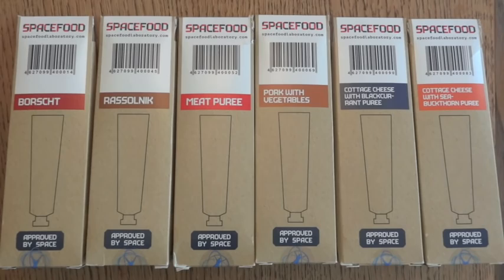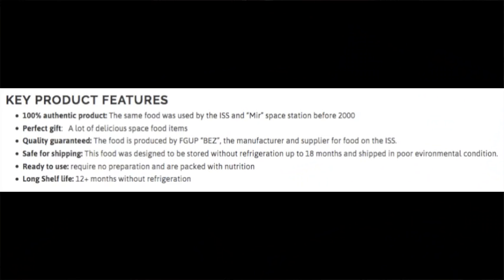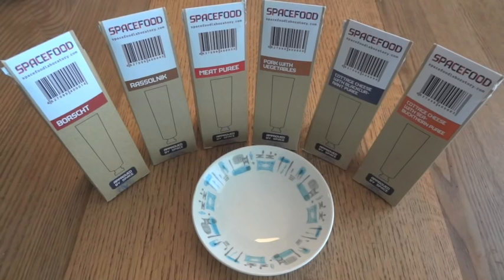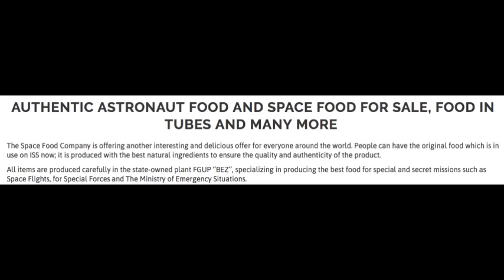One thing that's nice to know is that this stuff is indeed approved — there's a little seal sticker on here. From the Space Food website: this is a 100% authentic product, the same food used by the ISS and MIR space station before 2000, quality guaranteed. The food is produced by FGUP BEZ, the manufacturer and supplier for food on the ISS. Ready to use, no preparation required, packed with nutrition, and a long shelf life of 12-plus months without refrigeration. All items are produced in a state-owned plant specializing in food for special and secret missions such as space flights and for special forces in the Ministry of Emergency Situations.